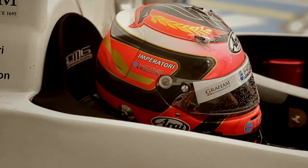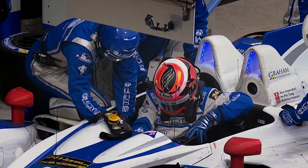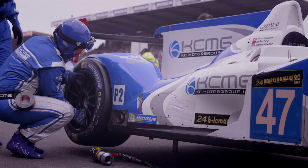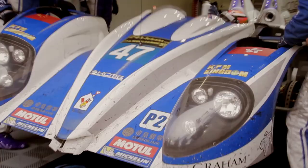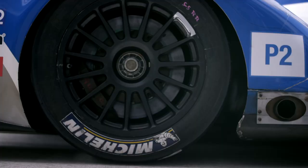lifted up on the airjacks. The driver jumps out of the car, the seat is changed, and the new driver jumps in. We change one tyre at a time and use four people to do the complete change. Only two mechanics are allowed to work on the tyre at any moment in time. As soon as the pit stop is complete, the car is dropped from its airjacks back down onto the floor and races out of the pit lane.